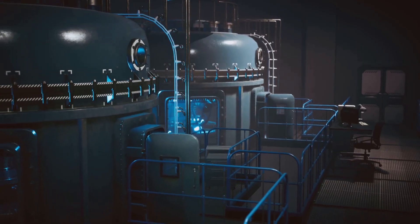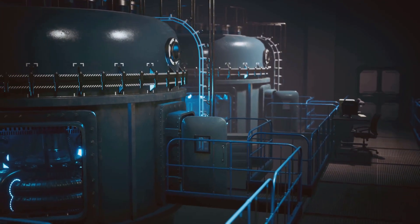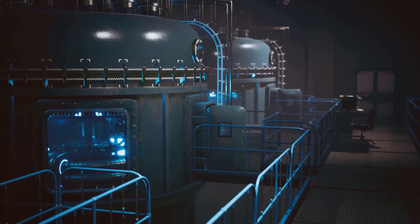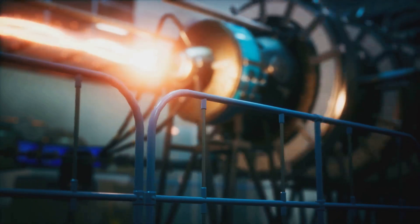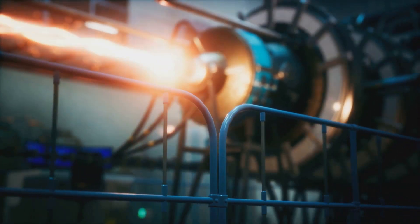Second, fusion is cleaner. The fusion process does not produce long-lived radioactive waste, unlike fission. Instead, the waste products of fusion are helium and a neutron, both of which are not harmful to the environment.